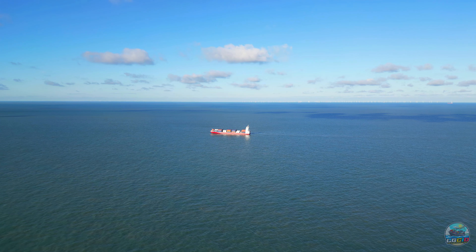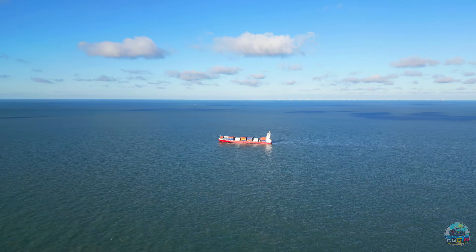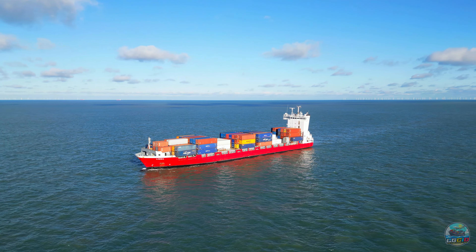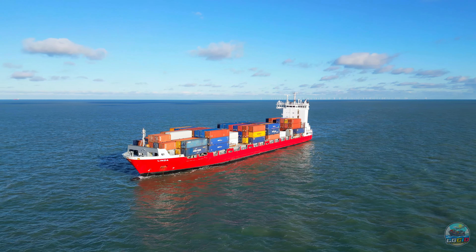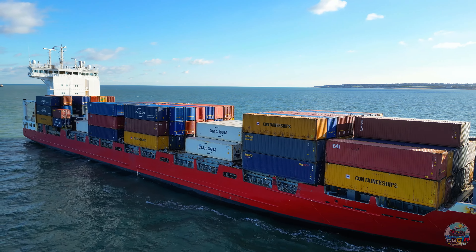Today on Let's Go Check It Out, we're embarking on an exciting journey to explore the MS Linda, an impressive cargo ship operated by Lang Shipping in Finland, currently anchored at the strategic Margate Roads at the entrance to the Thames Estuary. This vessel is a testament to modern maritime achievements, built by JJ Seaters in Hamburg in 2007.